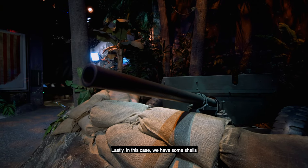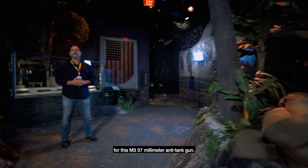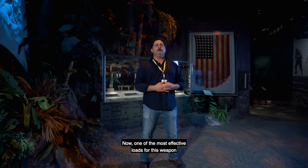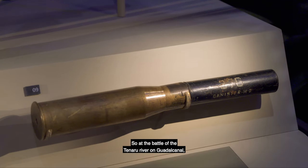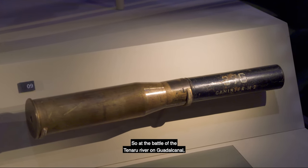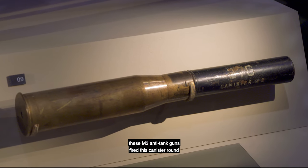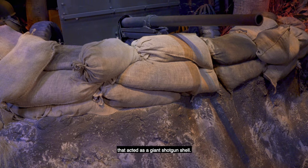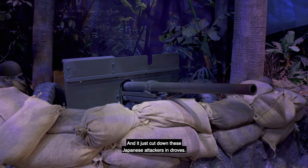Lastly in this case, we have some shells for the M3 37mm anti-tank gun. One of the most effective loads for this weapon was the canister round. At the Battle of the Tenaru River on Guadalcanal, these M3 anti-tank guns fired the canister round, which acted as a giant shotgun shell and just cut down Japanese attackers in droves.